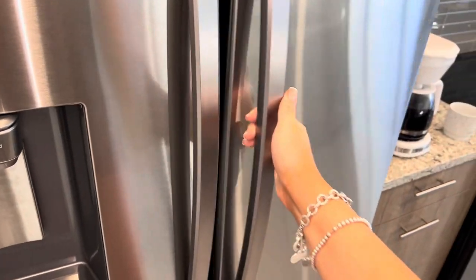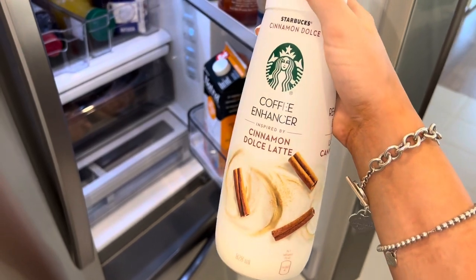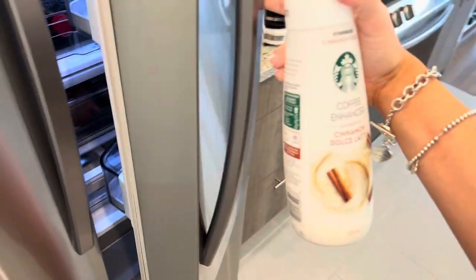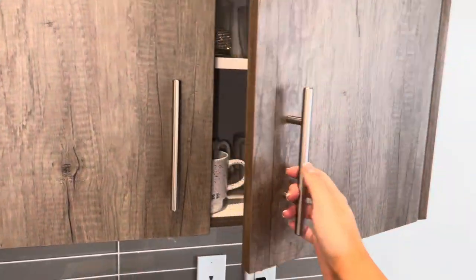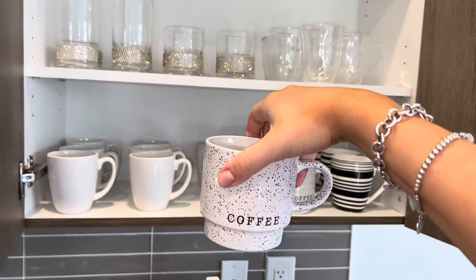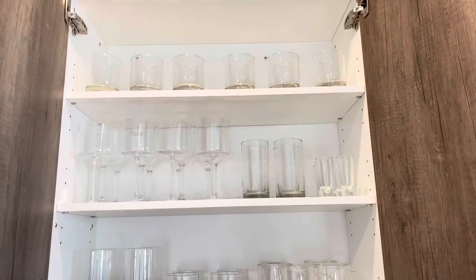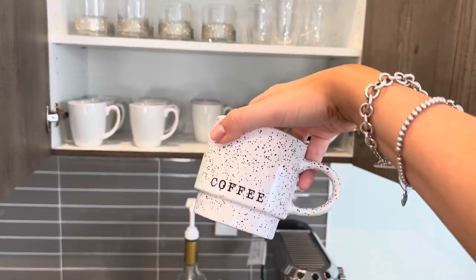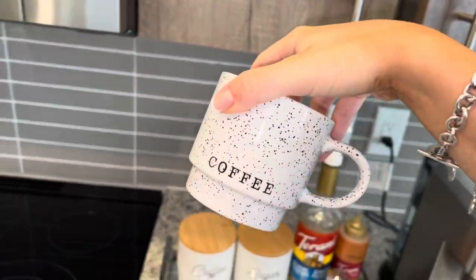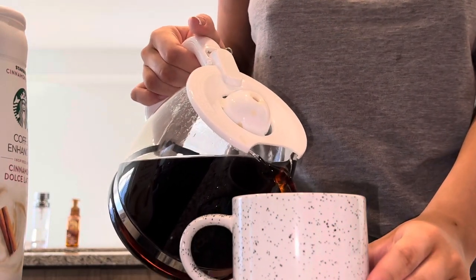I ran out of my pumpkin spice creamer, so I will be using the cinnamon dolce latte one from Starbucks. There is nothing better than hot coffee on a cozy fall morning.